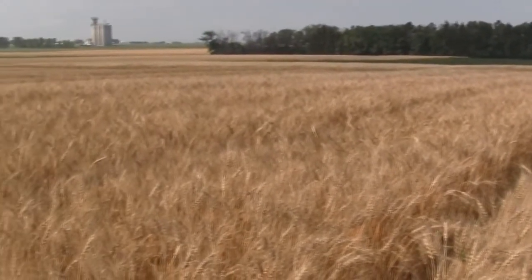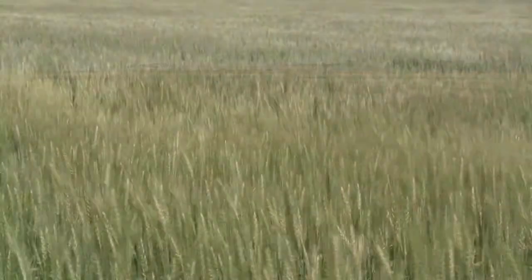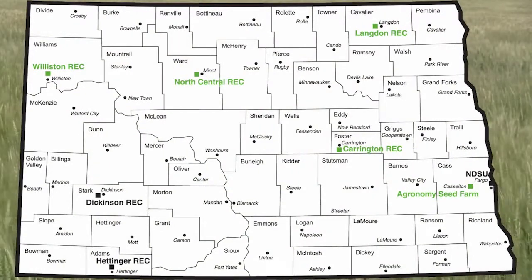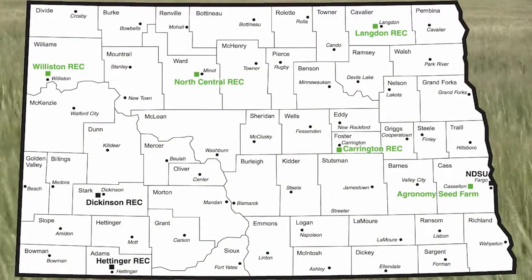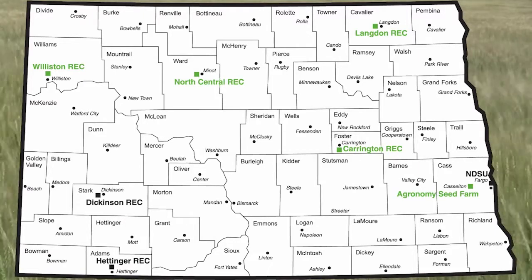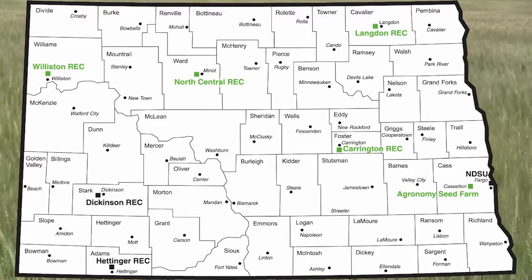The program itself is administered in the Plant Sciences Department at NDSU, and there are five locations throughout North Dakota responsible for foundation seed production. Those locations are the agronomy seed farm located at Castleton and at four RECs located throughout North Dakota: Williston, Minot, Carrington, and of course Langdon.